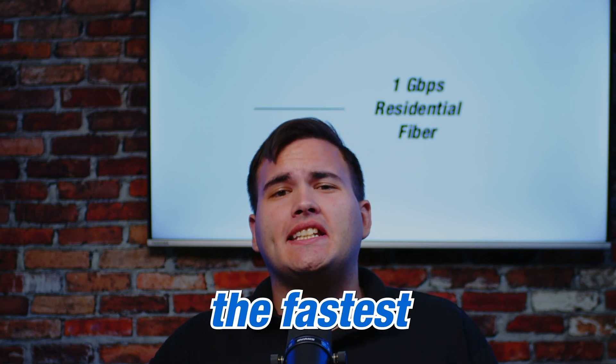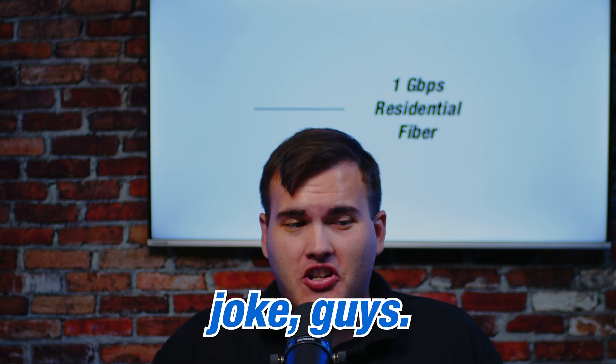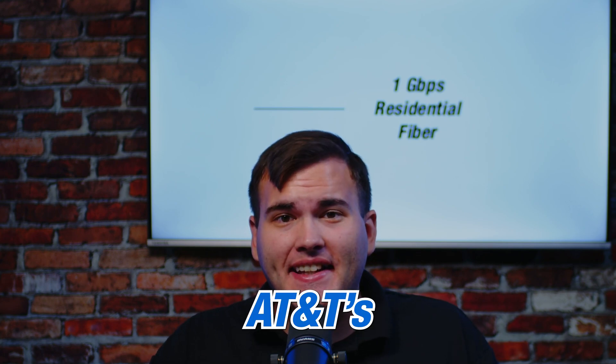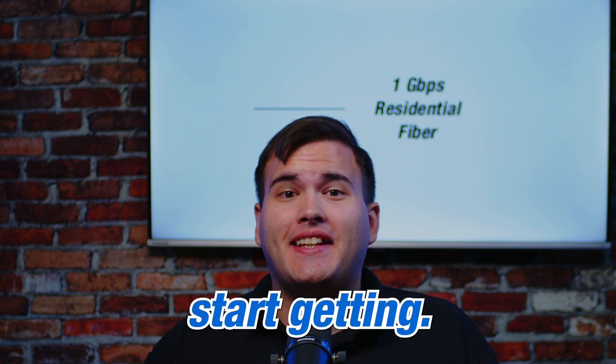Did you know AT&T now offers the fastest internet in the world? And no, this is not a joke, guys. I made this graphic behind me and I want you to see how fast AT&T's new dedicated fiber internet is that businesses can start getting.